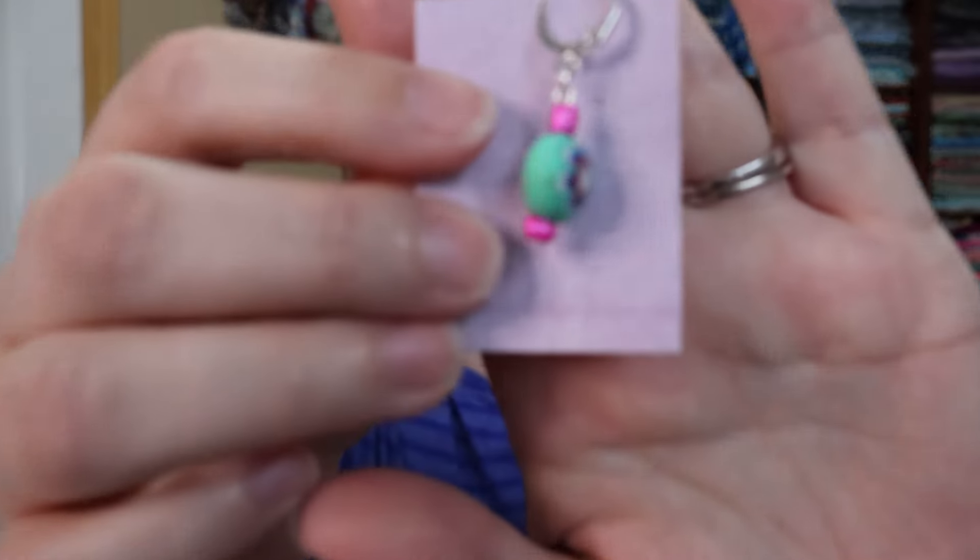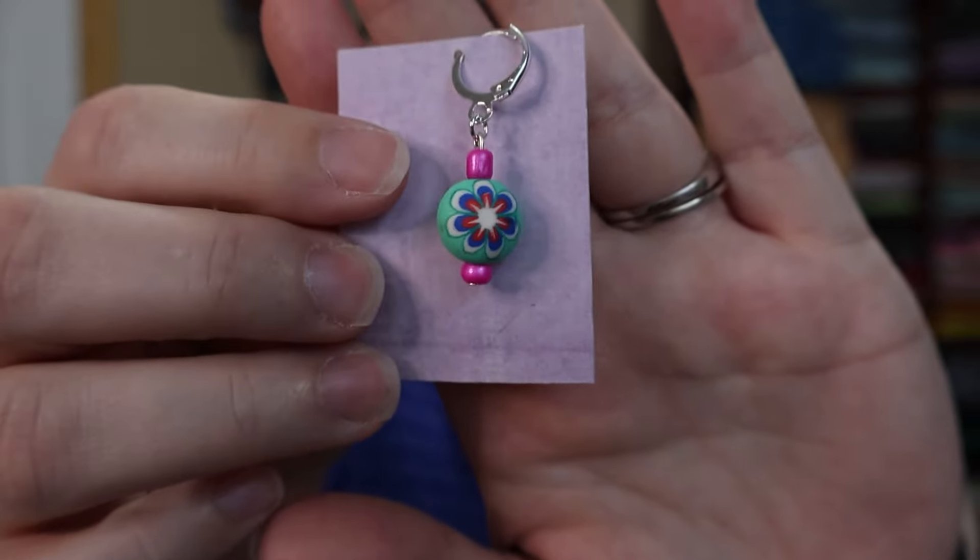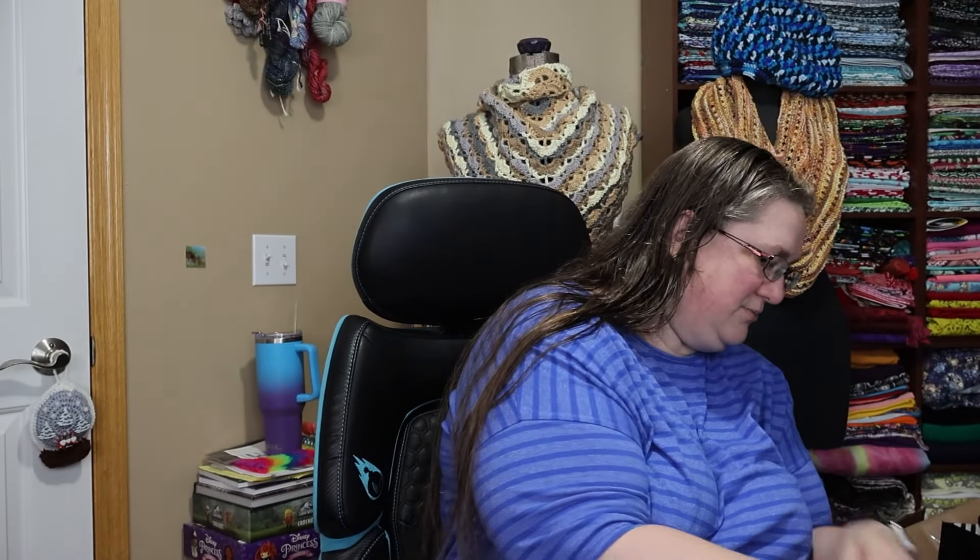It's like a minty green bead with a white, blue, red, yellow flower painted on it with pink beads at the top and bottom. Look at how cute that is! I love that! I'm going to put it here and I'll add it to the set when I find it.